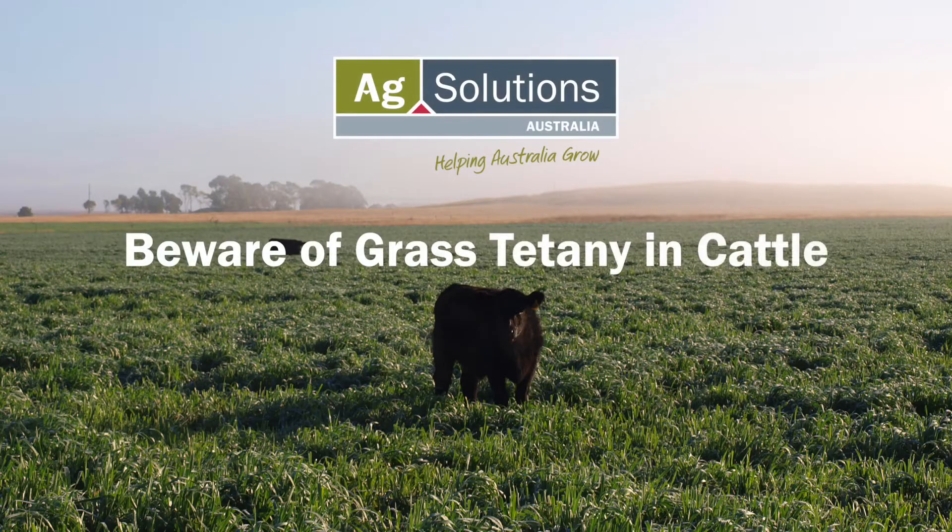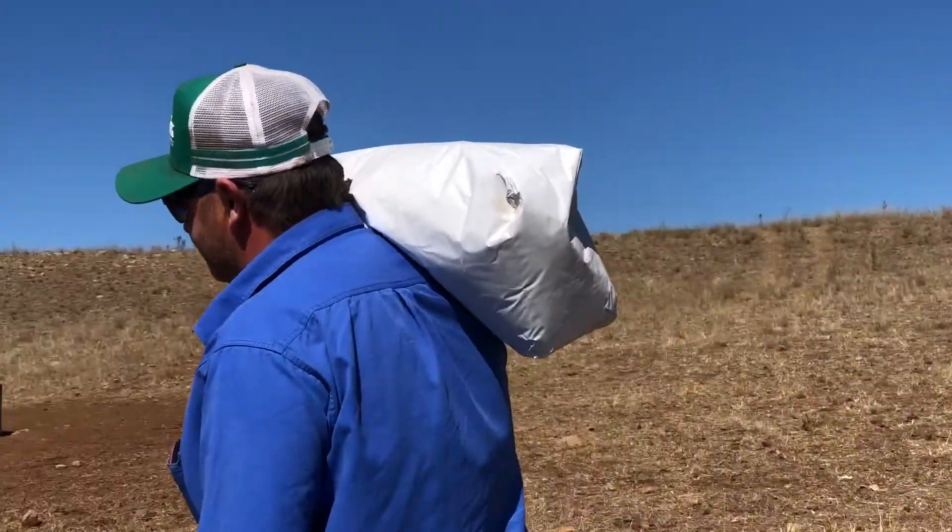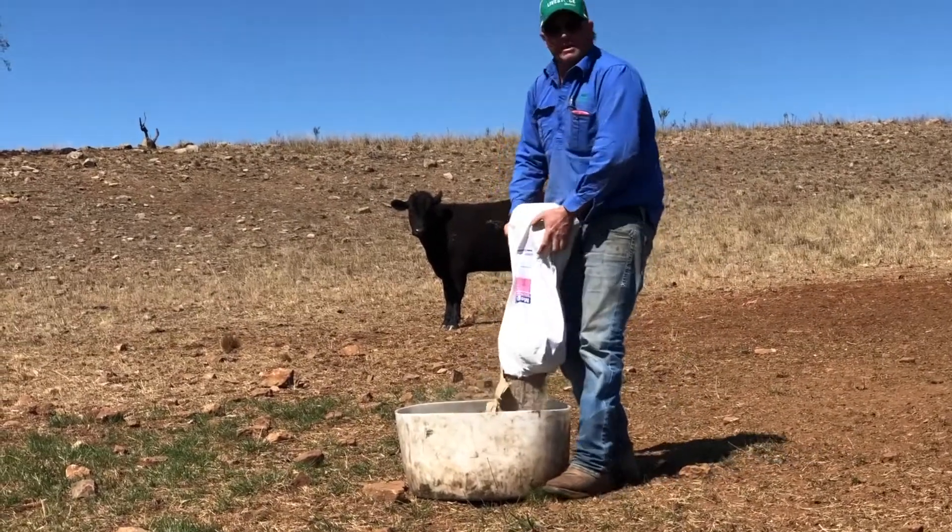Would you like to know more about grass tetany in cattle? Hi, I'm Gary Zerner from Ag Solutions. In this video I'm going to be discussing grass tetany and the management strategies that can be utilized to aid in its prevention.